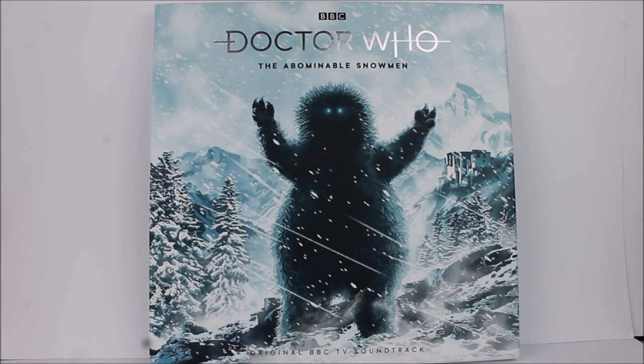Hello all and welcome back to another Doctor Who product review. In today's review I'm going to be taking a look at the most recent Doctor Who release from the Demon Music Group, this time round another 1960s missing Doctor Who serial released in the vinyl record format for the first ever time — the 1967 second Doctor story The Abominable Snowmen, featuring the debut of the infamous Yeti, controlled by the Great Intelligence, as part of the original BBC TV soundtrack series.